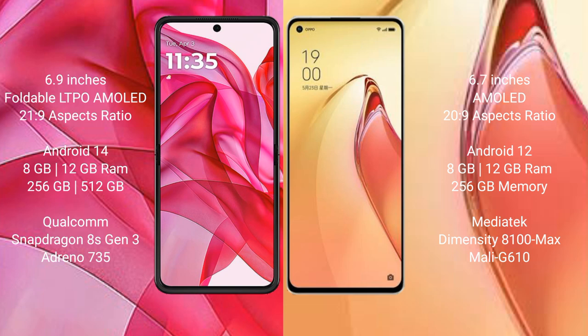Motorola RAZR 50 Ultra runs on the Android 14 operating system. Oppo Reno 8 Pro Plus runs on the Android 12 operating system.